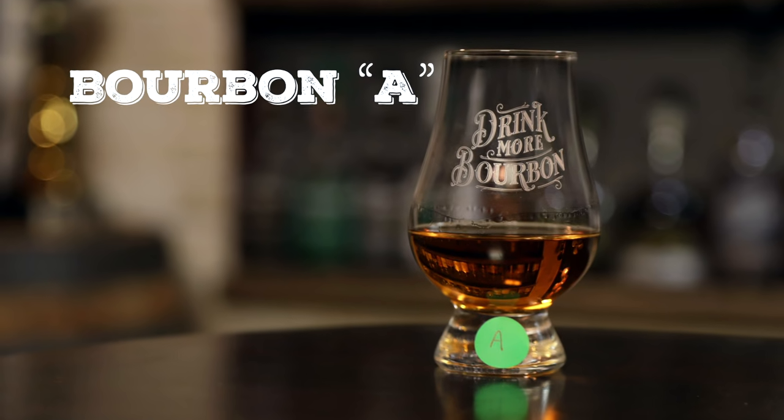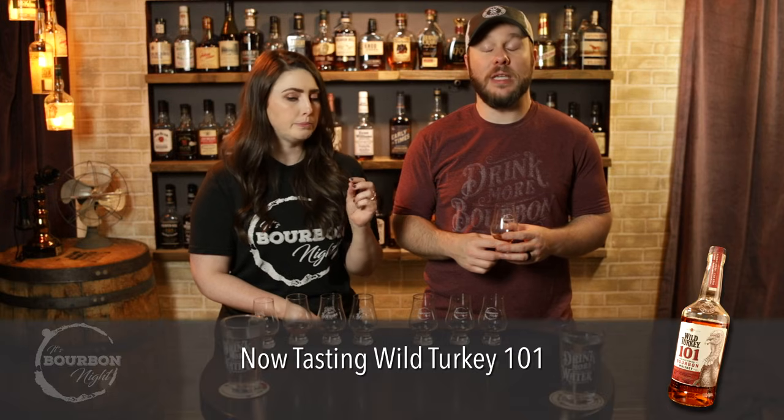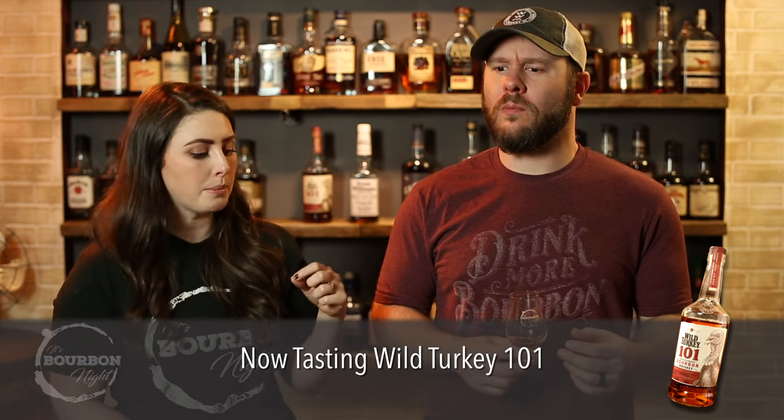Let's get started with Bourbon A. Yum — caramely goodness, spicy. It's got some nice little sharp spice on it, there's a graham cracker note in there too. You can tell this is going to reflect the proof, which is a good reflection of the Venn diagram. On the palate — it's got some kick, but it's balanced by a nice sweetness. I still get a bit of that graham cracker taste.